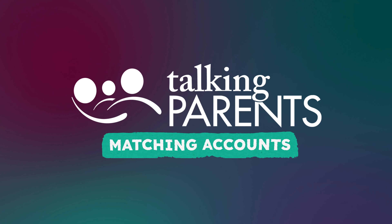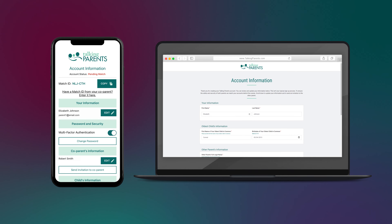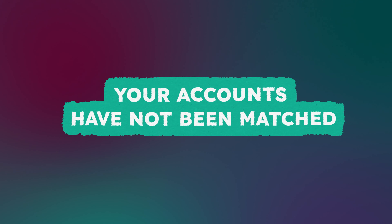After you've created your Talking Parents account, your account must be matched with your co-parent before you can begin communicating. If you sign in and see a screen with the words 'Account Information' at the top, then your accounts have not been matched yet.